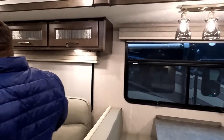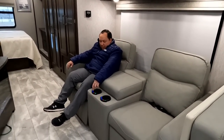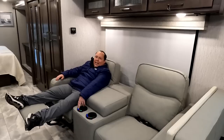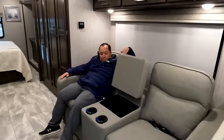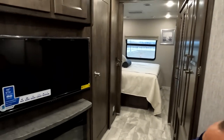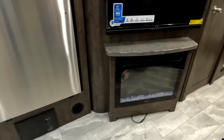Over here we have electric reclining chairs — heated massage chairs. You go back and — oh yeah. The massage is actually a real massage, much better than sitting on a cell phone vibration. You've got a remote holder, a nice armrest, and cabinets above. There are also heated seats.